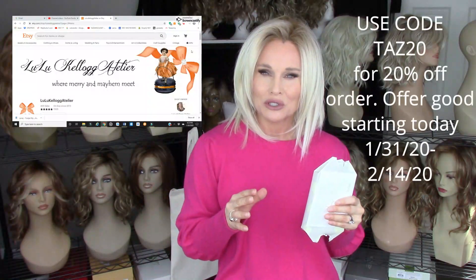Hey everybody, welcome back to Taz's Wig Closet at Wig Studio One. I've been wanting to do this video for a very long time. I actually introduced you to this artist maybe last year during my jewelry video. The artist I'm talking about is Lulu Kellogg — she's out of South Carolina. She is a jewelry artist as well as some other mixed media pieces. I met Lulu on Instagram about three years ago and I have been purchasing jewelry pieces from her Etsy store.